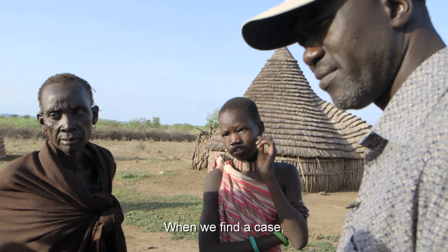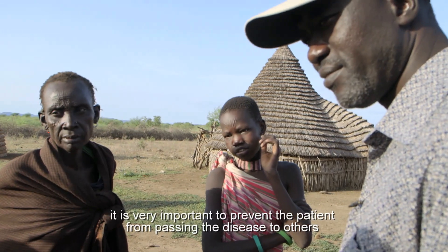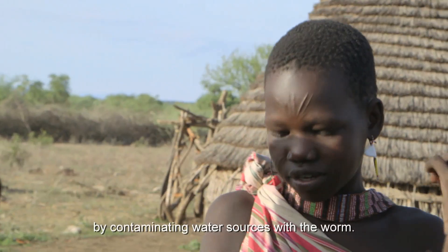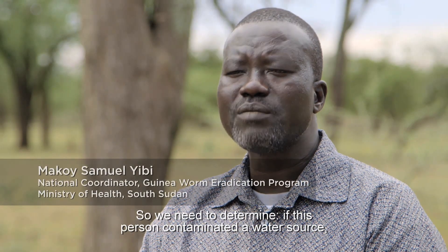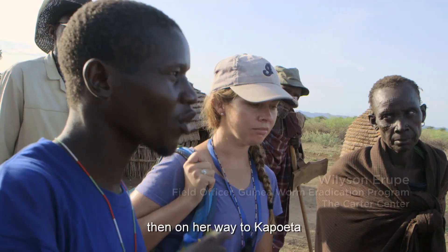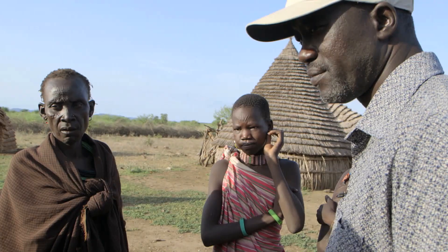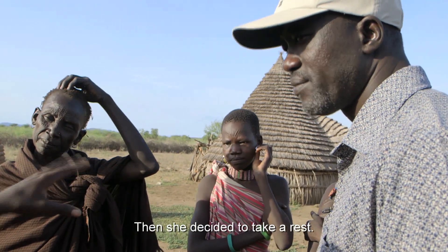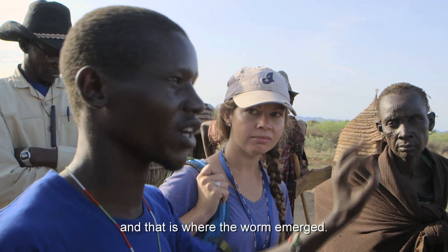When we find a case, it is very important to prevent the patient from passing the disease to others by contaminating water sources with the worm. So we need to determine if this person is contaminating a water source — where is that water source? She was here, then on her way to Kapueta the itching and the swelling started. Then she decided to take a rest, and the following day she went to the garden, and that is where the worm emerged.